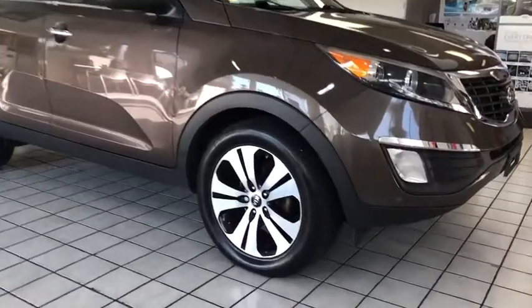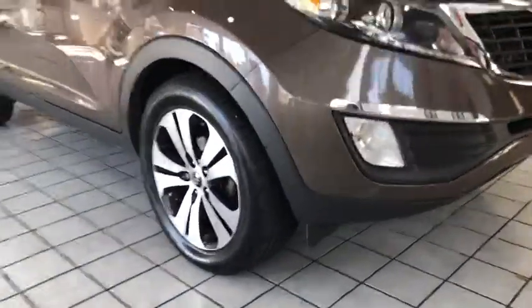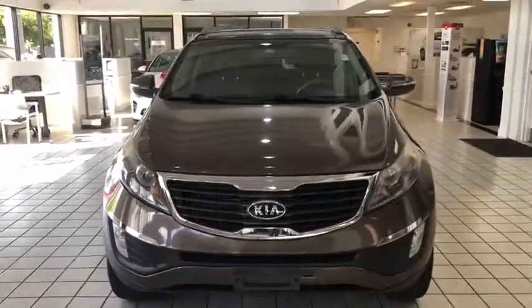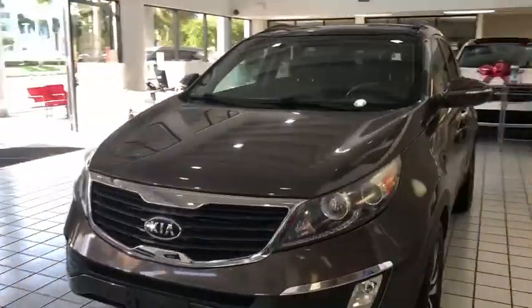2011 Kia Sportage. With its sleek and stylish exterior and its roomy, feature-laden interior, the Sportage both looks good and performs well on the road.